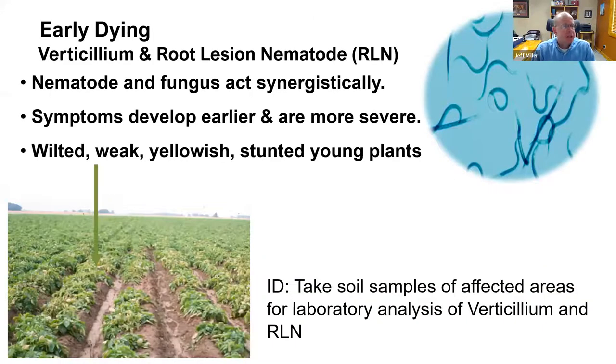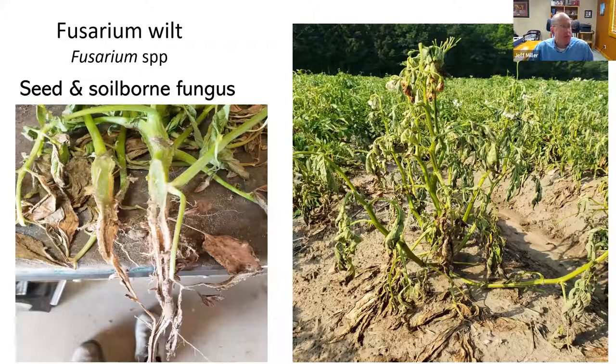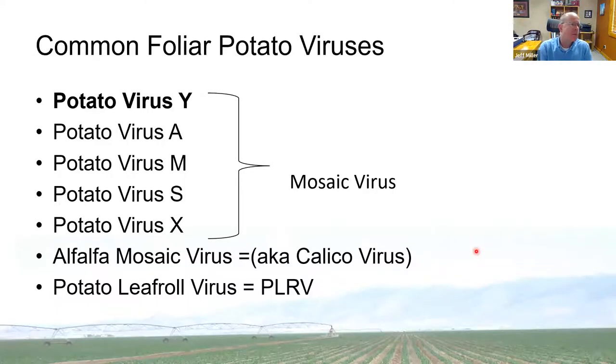Early dying is the interaction of verticillium with the root lesion nematode, and the combination is much more severe than verticillium alone. Symptoms are more severe, plants are wilted and stunted, and nematode populations tend to be aggregated in spots. A soil sample to the lab can confirm this. Fusarium wilt, caused by multiple Fusarium species, is a seed- and soil-borne fungus that causes a general wilt looking somewhat different — unlike verticillium or black dot which progress by stages, fusarium wilt tends to show throughout the entire plant all at once.